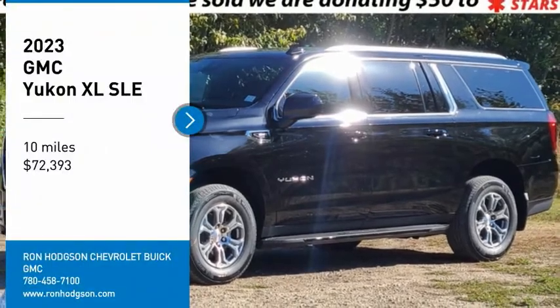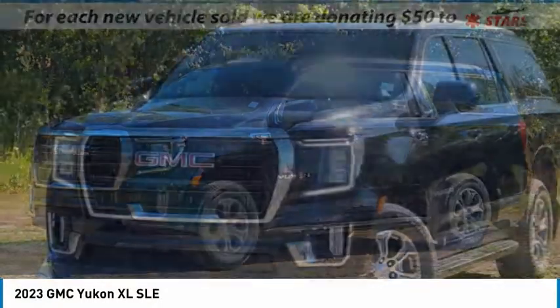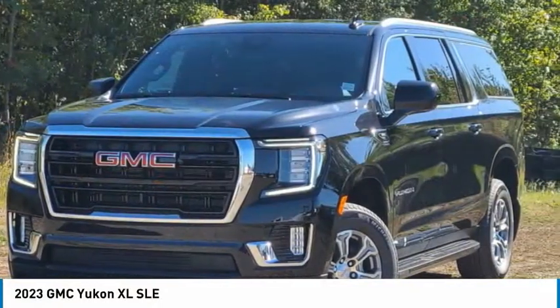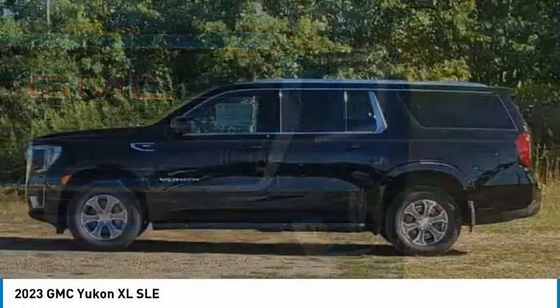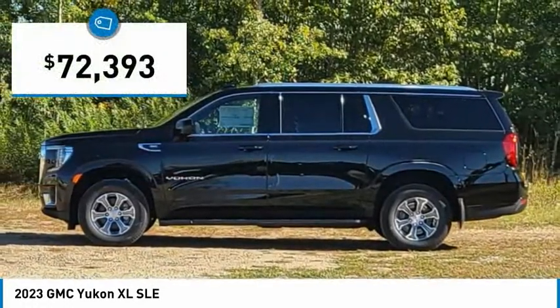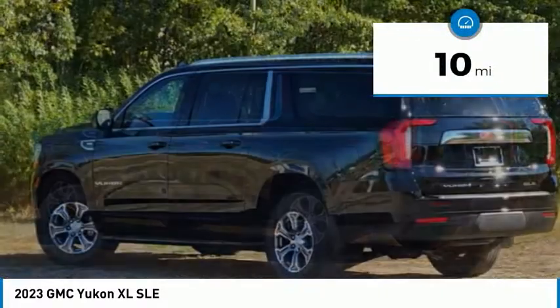Come test drive the 2023 Yukon XL. The GMC Yukon XL is a great choice for families who need a full-size SUV with maximum seating. The looks don't hurt either, and it is priced below $75,000. This vehicle has less than 100 miles.